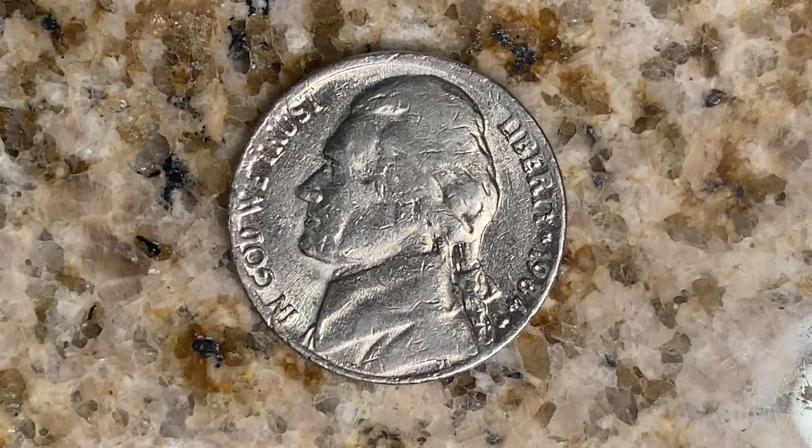This coin is worth $3.38 for one found in brilliant uncirculated Mint State 65 condition. The coin on your screen is in average circulated condition and is worth approximately $0.05.